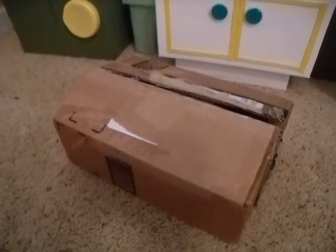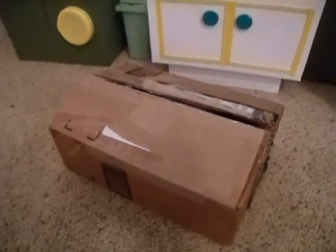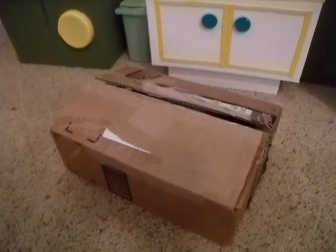Hey guys, Rhonda with an opening video. Before we get started, I just wanted to show you Julie's kitchen sink — before the girls left for camp, they didn't do the dishes.